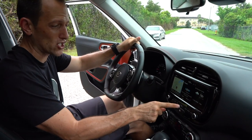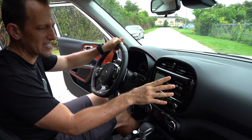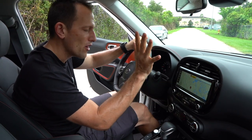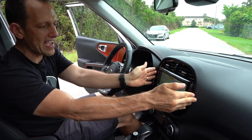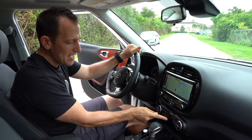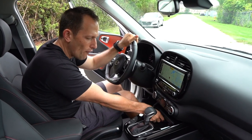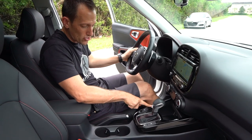This is a 10.3-inch screen — massive. You can see navigation, XM or whatever radio station you're listening to, and weather forecast all on screen at once. Really easy to use, so clear, no glare — a wonderful setup. I like the way it's tilted slightly towards the driver. You do have an auto-dimming mirror, and dual climate control that's very easy to use. You have your wireless charging pad here, USB, 12-volt, another USB, heated seats, heated steering wheel, different drive modes, and here's where your start-stop button is.